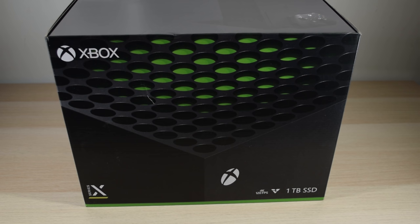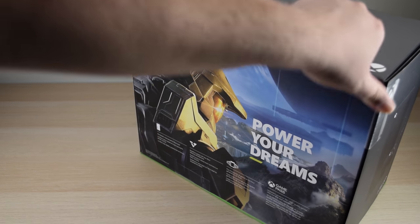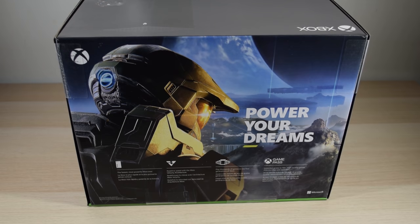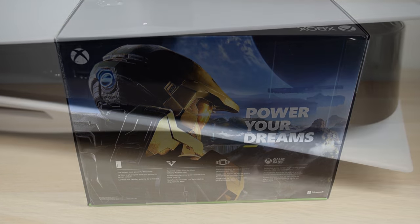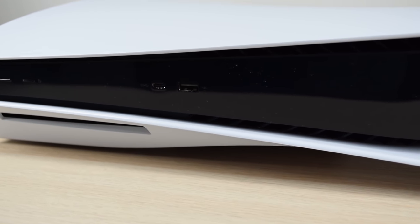As some of you know from the community post, I managed to get myself an Xbox Series X. This is actually a first for me. Normally, I don't buy consoles just as they come out, especially not more than one. But due to the YouTube channel being the size that it is now, I think it makes sense to have both the PS5 and the Series X this early in the generation.